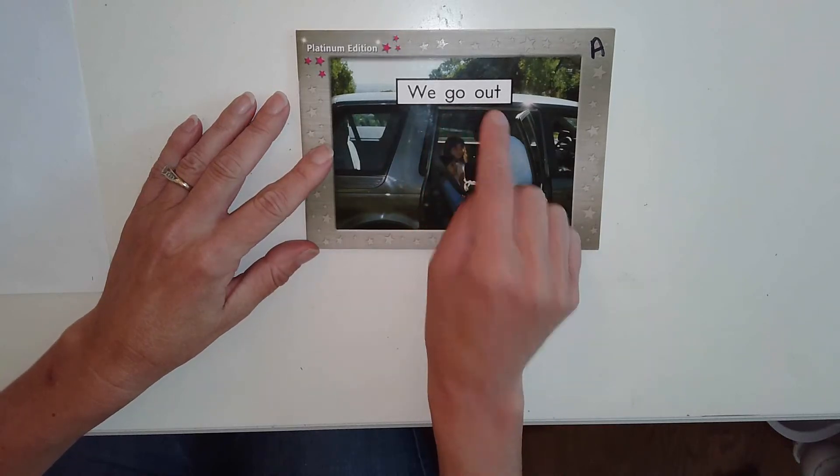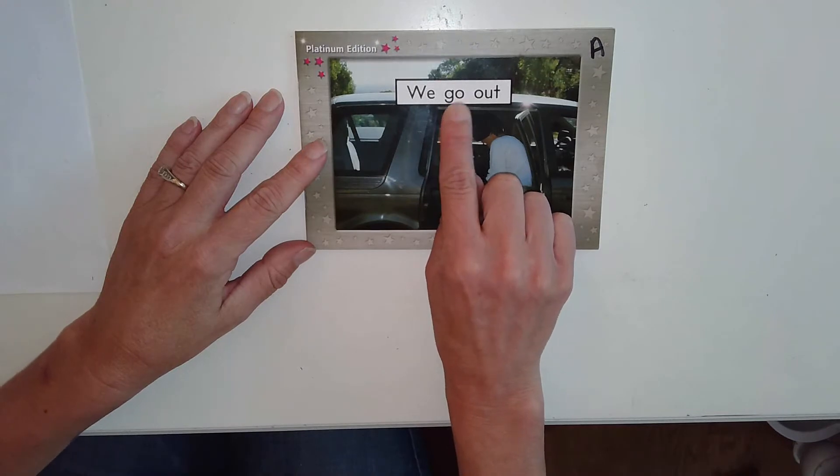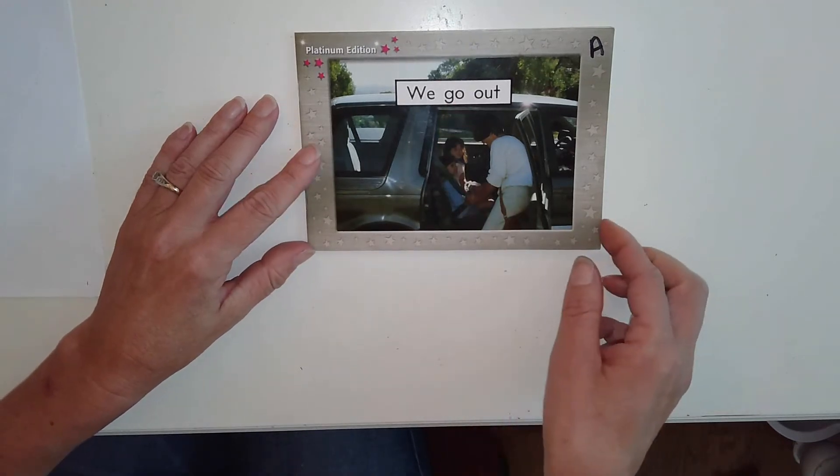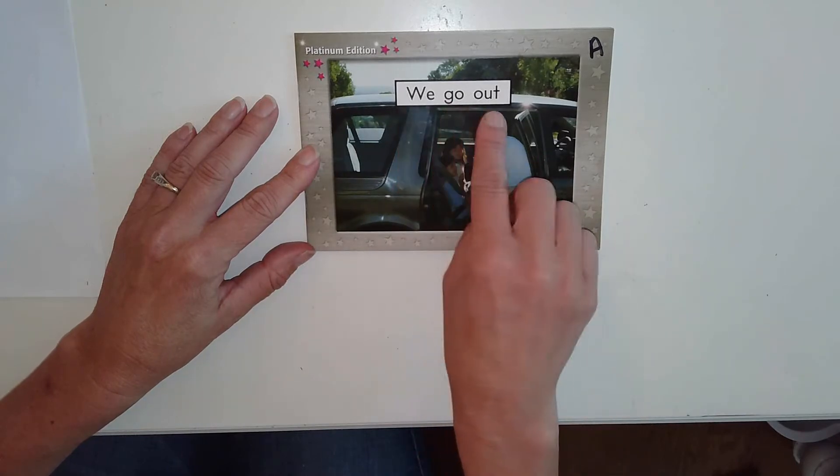We go out. I see the snap word 'go' that I can recognize just by sight. I have a picture of it in my mind. We go out.